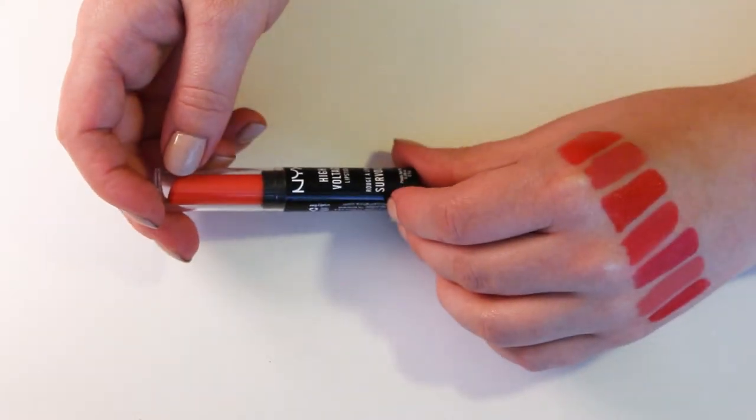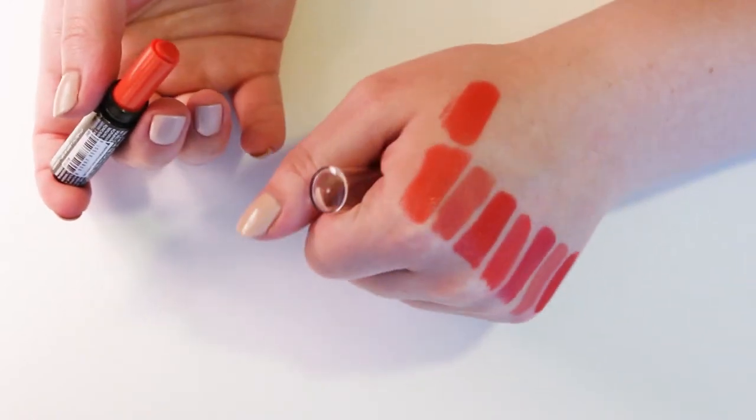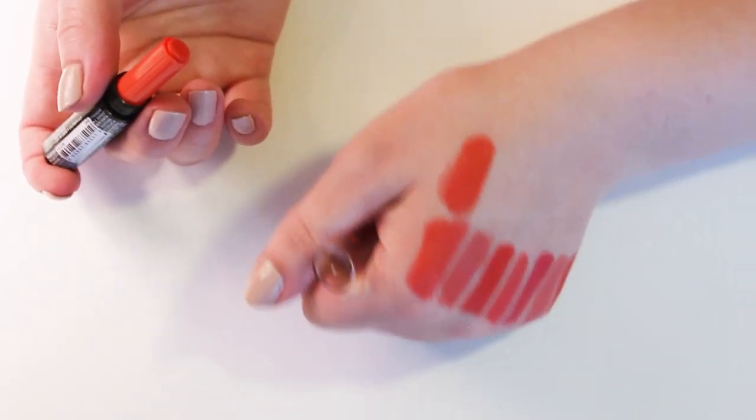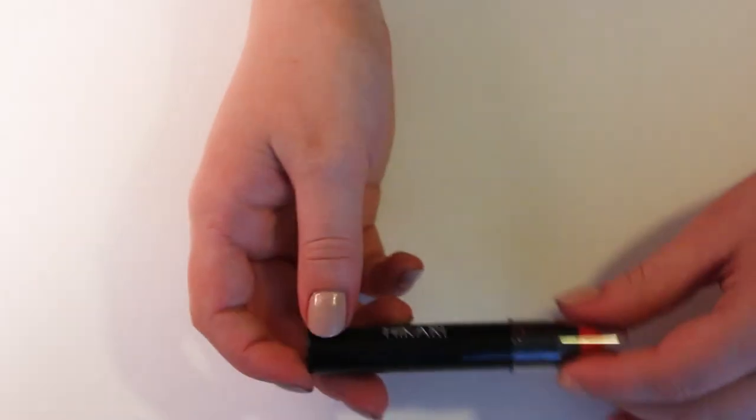This is a NYX High Voltage Lipstick in Free Spirit. This one is straight up actually orange — very similar to that Mirabella one. This one's a little bit more matte, but it's not that matte. I think I'm going to keep this NYX one and get rid of the Mirabella one, actually.